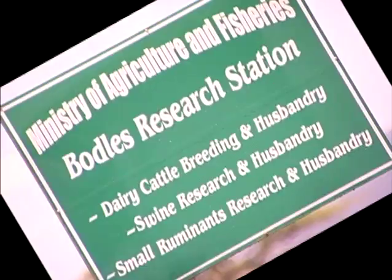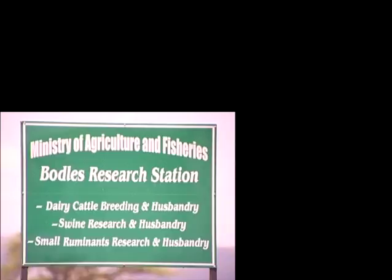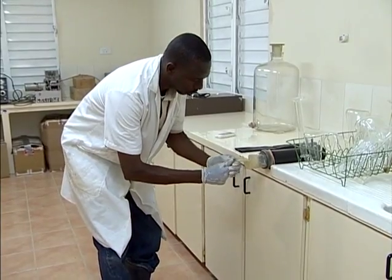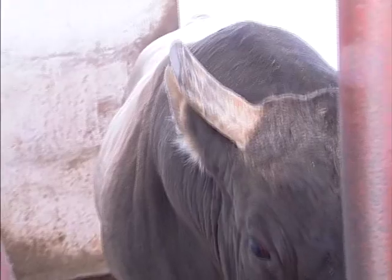The Ministry of Agriculture's Research and Development Division, the Borders Research Station, has been applying artificial insemination, or AI, to help improve reproduction and the genetics of farm animals.